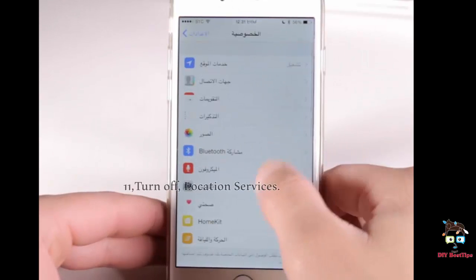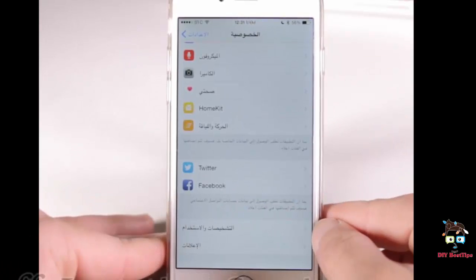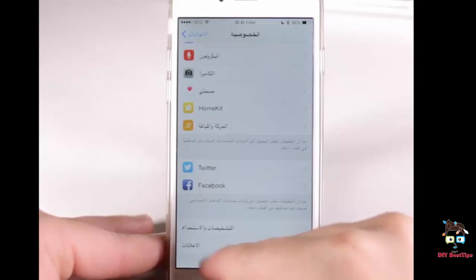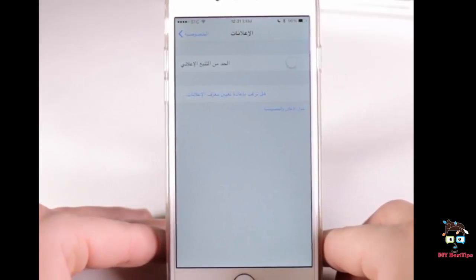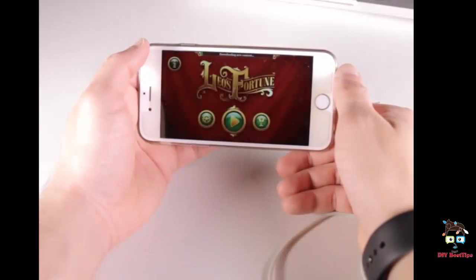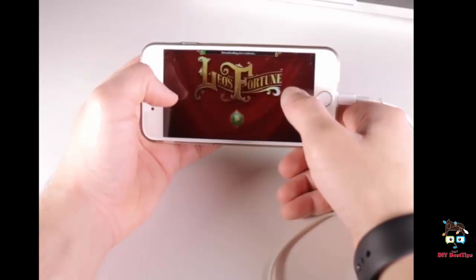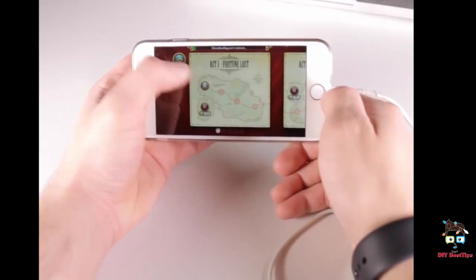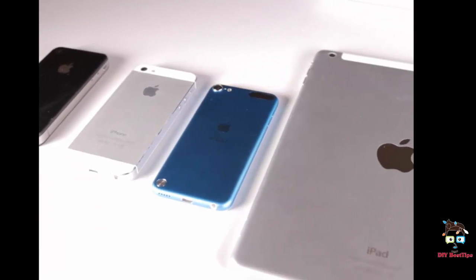11. Turn off location services. One of the most helpful tips, and a huge energy sucker, is the location services. Most apps require the use of location services and it will constantly be trying to update with travel. Location services can be switched off in settings, however this will affect the use of some apps and map directions.